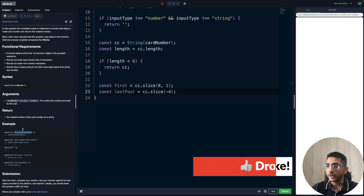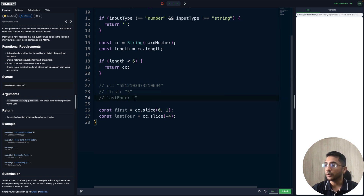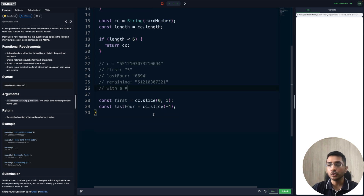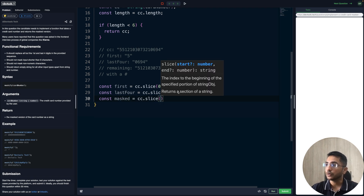Let's dry-run it with an example. Our cc would be the input string, first would be '5', and last four would be '0694'. The remaining part in between is what we need to mask. There are multiple ways to do this — let me show you a couple. For solution one, we create a variable called masked using cc.slice(1, length - 4) to get the middle portion.